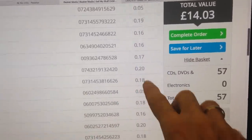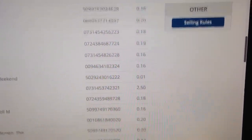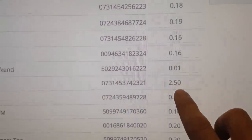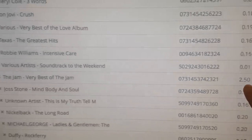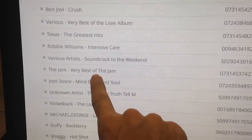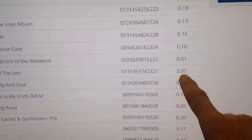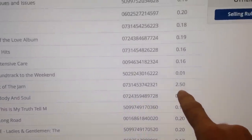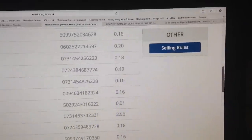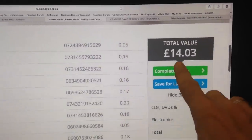As you can see, sort of 18p, 20p, 16p — there's a few at 30p, etc. But if you look here, £2.50 for some unknown reason for this Jam Best Of. But you can get that brand new on Amazon for £3.99 and used for pennies. It's the same on eBay, so a bit of a glitch in their system on that one. But that's what I'm going to do — send that stack in and get £14.03.